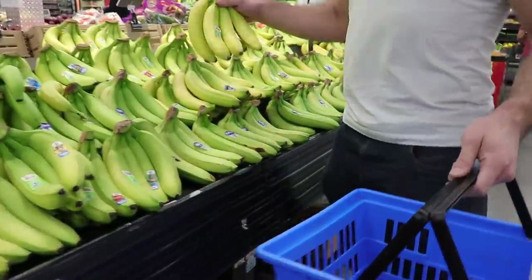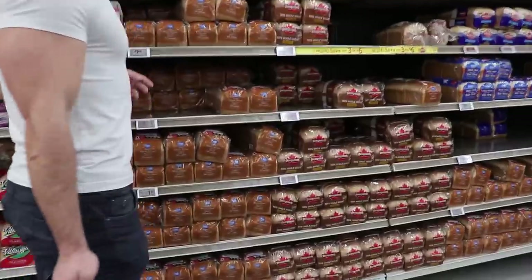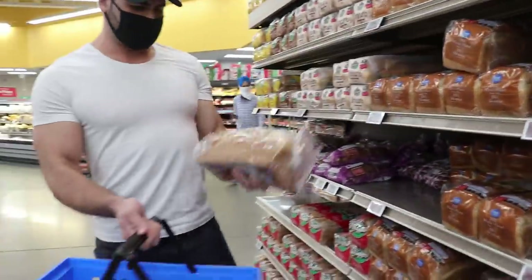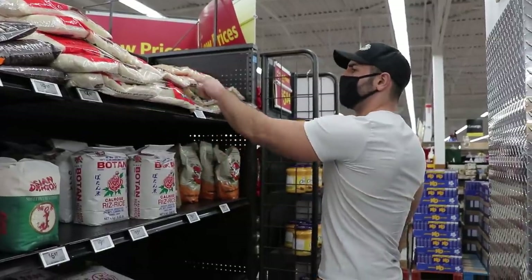We're going to start this off by going into the grocery store. I'm grabbing myself some bananas — good source of carbohydrates, really cheap as well. Next, the bread. I like my sandwiches; they're really simple to make throughout the day. I don't got a lot of time.